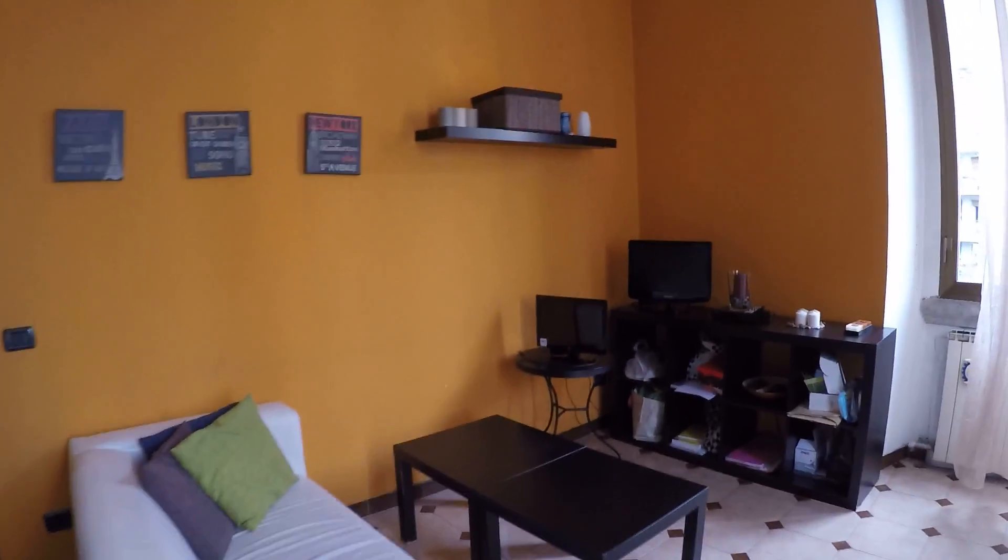It's a really comfortable place with a luminous living room. And that's all. Thank you. Ciao, ciao.